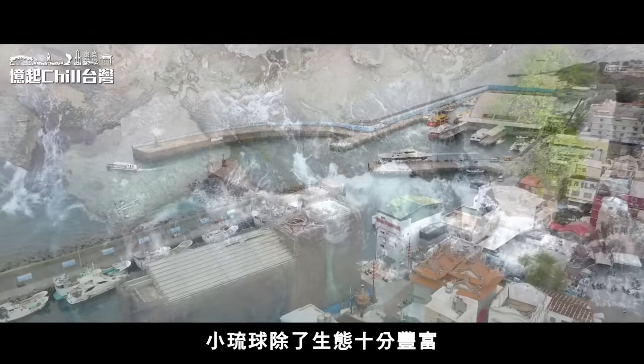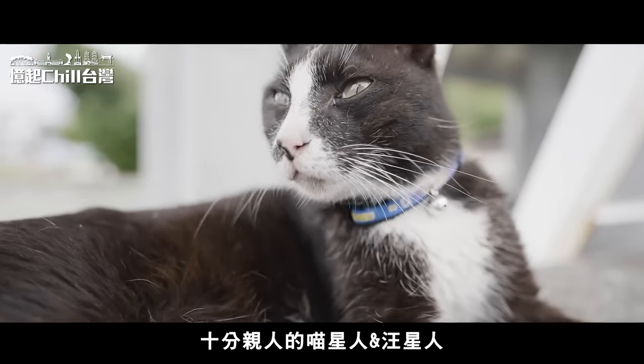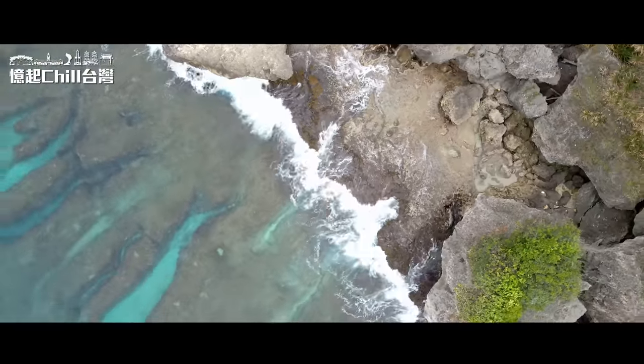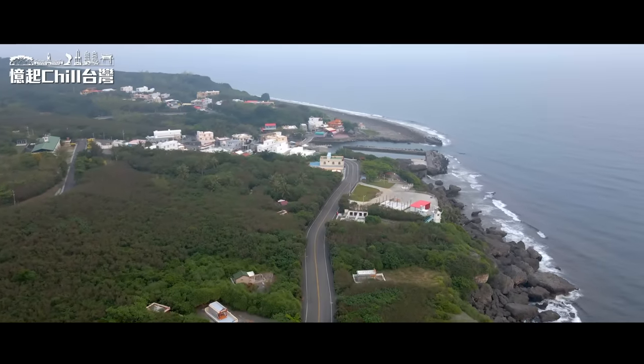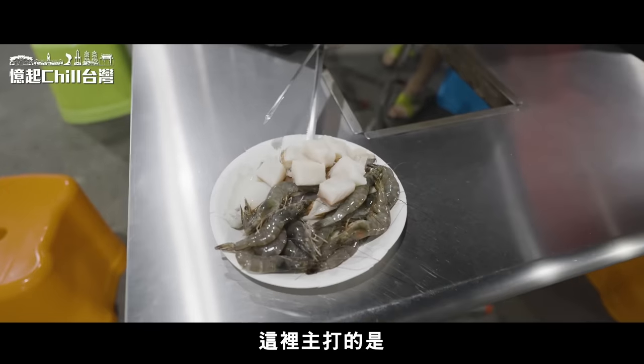接著我們來到了小琉球著名的景點花瓶岩附近，在這裡吹吹海風，能看到不少在此浮潛的遊客。小琉球除了生態十分豐富，在路邊也很常碰到十分親人的貓咪。晚上我們來到龜龜燒烤，這裡主打的是新鮮的海產。